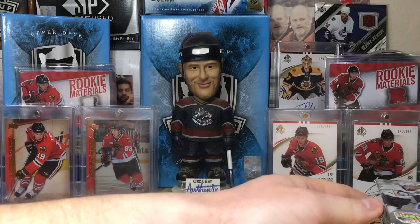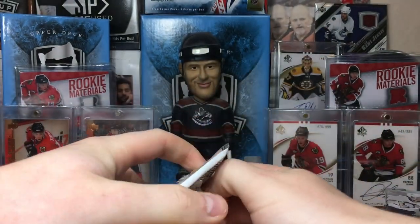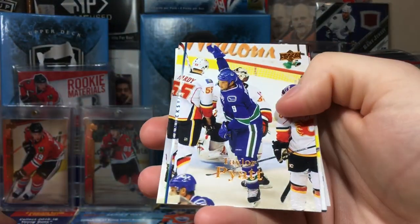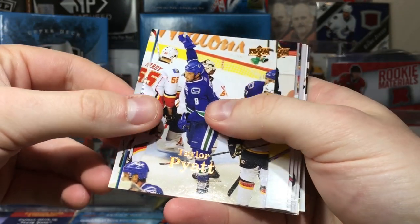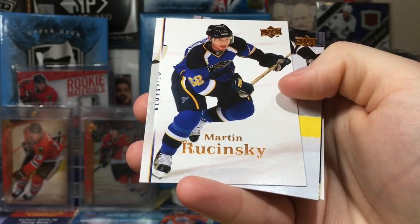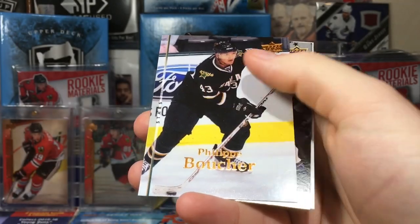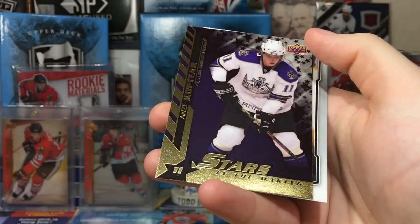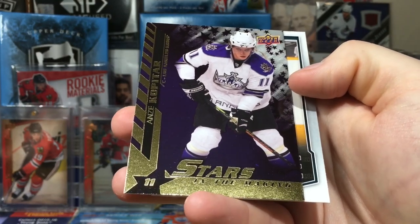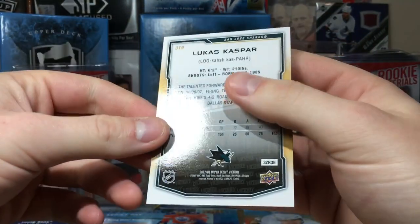Oh man, look at that — 07-08 Series 2, I love this stuff. I've gotta be careful not to show the back because that's where the victory card is. Hopefully these cards aren't sticking too bad. Got Taylor Pyatt, Sami Salo, Damon Langkow, Brandon Bochenski. I opened a lot of this stuff and never did complete the set. My first young guns set was 08-09 Series 1. Got a Stars in the Making — Andre Kopitar, nice purple design. Those are really nice-looking cards, and Lucas Kaspar ghost rookie.